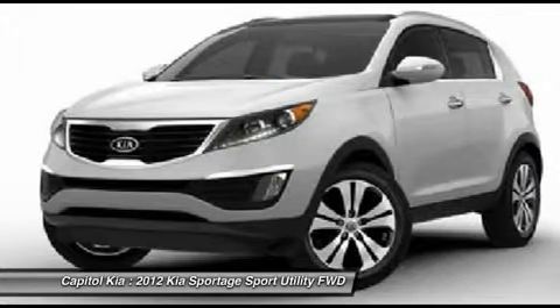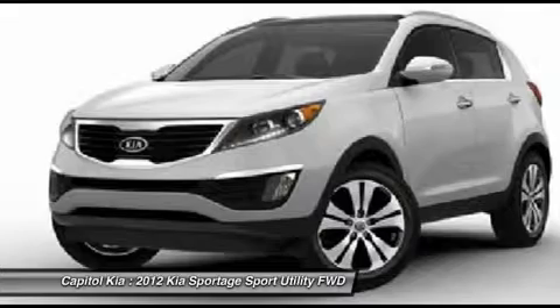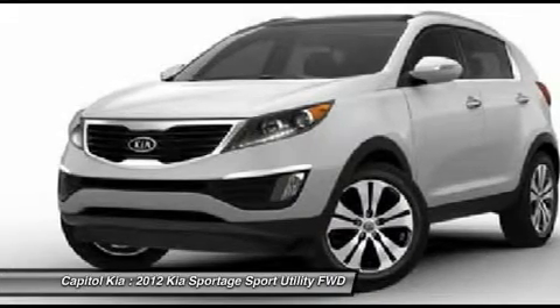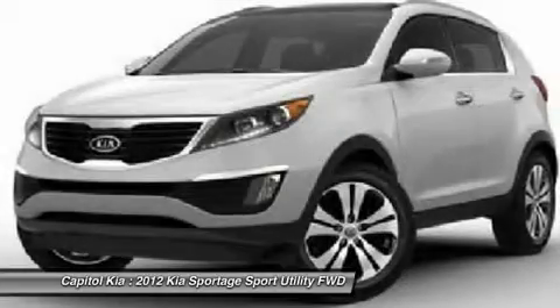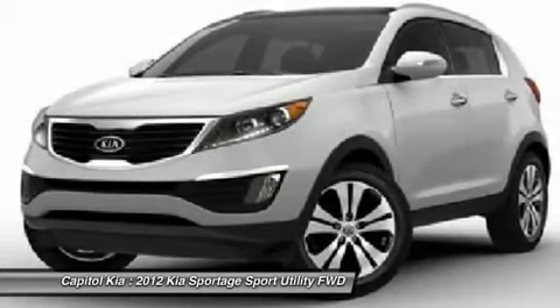The recently redesigned Sportage has quickly become one of the leaders in its class of compact SUVs, thanks to its stylish design, generous feature set, connectivity and entertainment systems, and strong value for the money.